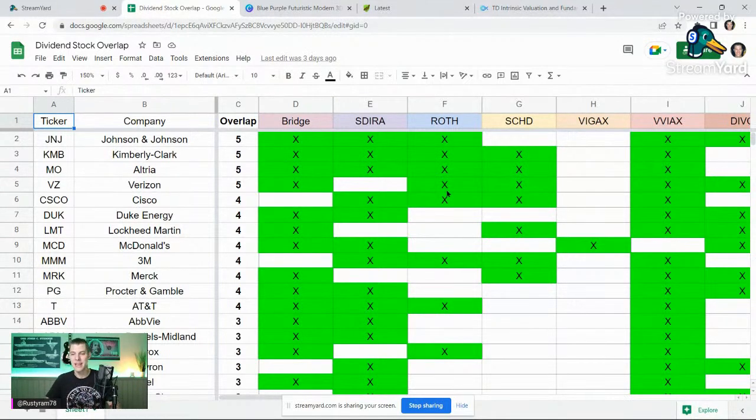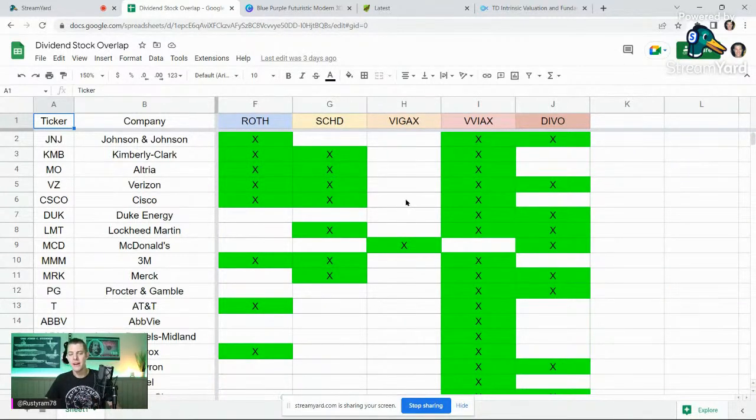This is the Roth IRA — remember, this is all money I've already paid taxes on and will never pay tax on again. SCHD is a popular dividend ETF with a couple hundred dividend companies. SCHD and DIVO are in the kids' wedding account — we started a wedding account for our teenage daughter. And then VIGAX and VVIAX are in my 401k through my employer, all pre-tax. VIGAX is a large cap growth fund and VVIAX is a large cap value, so that's going to have a lot of dividend-paying stocks.